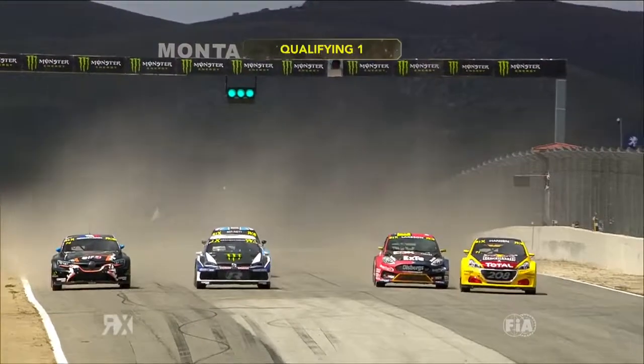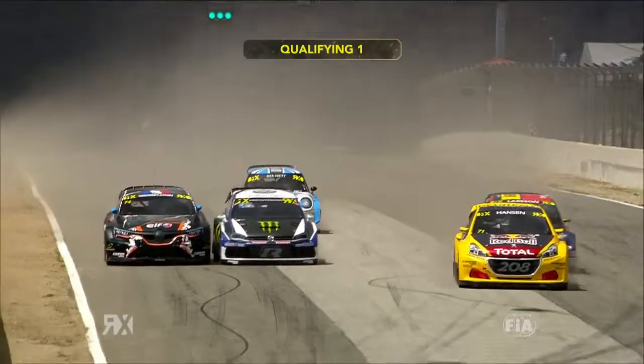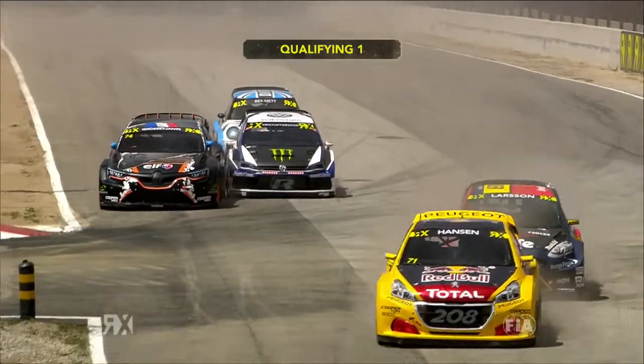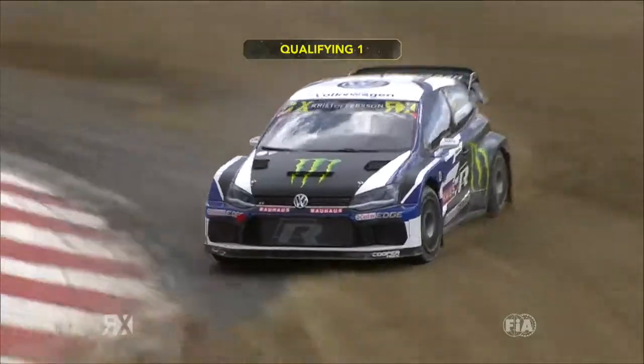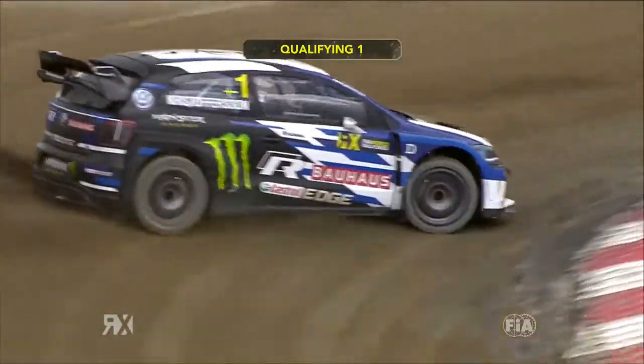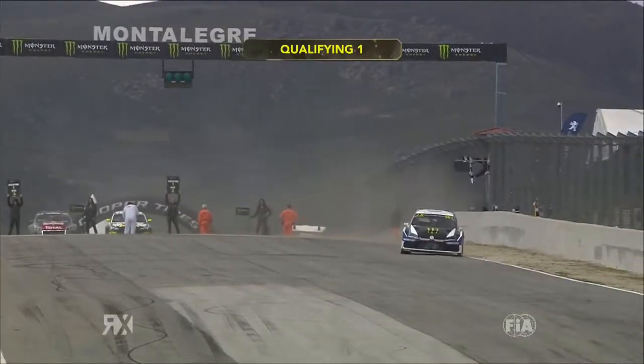On to the next one. Oliver Bennett with not the best of starts. Kevin Hansen down the outside, got away fantastically. He decided to go down into the joker. Larsson went with him, Grosse Janin and Christophsen. Christophsen giving Grosse Janin just a little nudge on the way into the corner. Johan, though, the world champion on a flyer in the Polo.